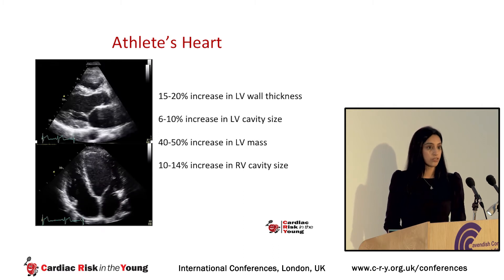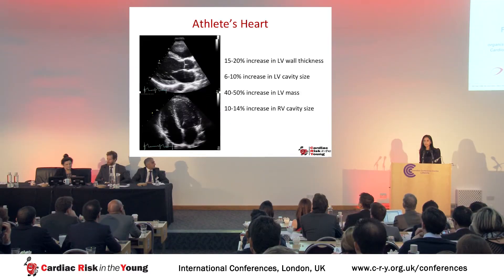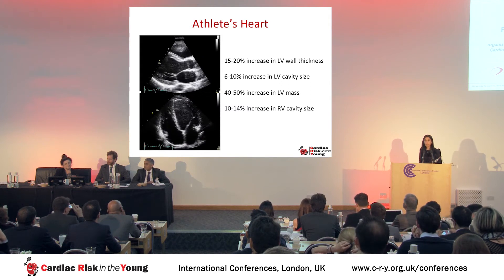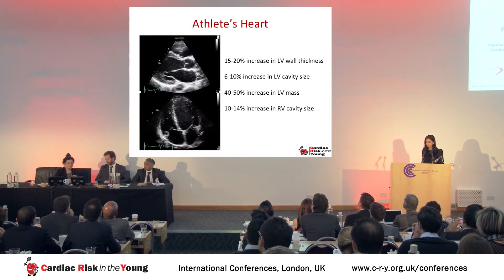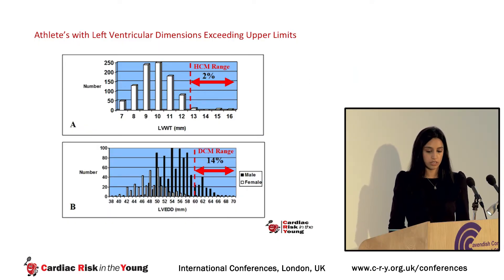Participation in regular exercise for at least four hours per week is associated with an increase in left ventricular wall thickness and cavity size. The magnitude is relatively modest: 15 to 20% get an increase in LV wall thickness, 6 to 10% have an increase in LV cavity size, resulting in a 40 to 50% increase in right ventricular mass. Some athletes have very large dimensions — 2% exceed LV wall thickness of more than 13 millimeters, a range consistent with hypertrophic cardiomyopathy.